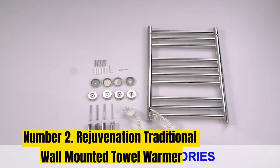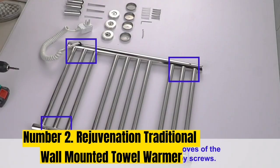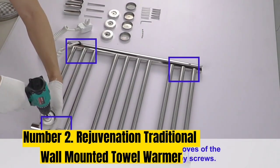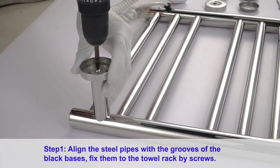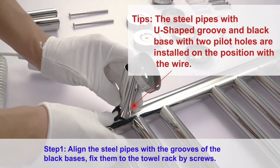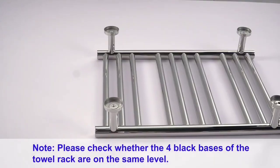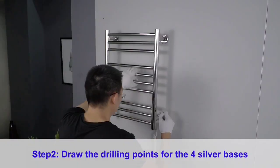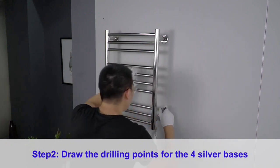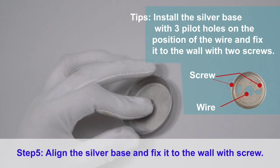Number 2: Rejuvenation Traditional Wall-Mounted Towel Warmer. If you've used a basic towel warmer and want to splurge on one with all the bells and whistles, this is the best towel warmer for you. This traditional-looking choice with a ball-and-claw design has the modern convenience of a programmable timer. You can set it so the towel warmer turns on at a specific time and runs for a specific duration every day. We recommend considering this splurge-worthy towel warmer when doing a bath remodel or building a new home, as it does require some features to be installed differently.